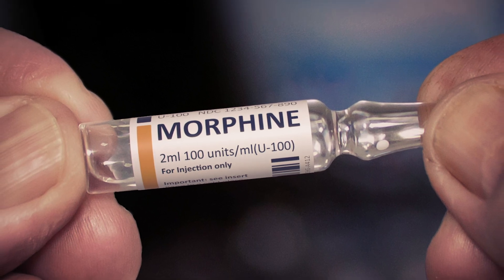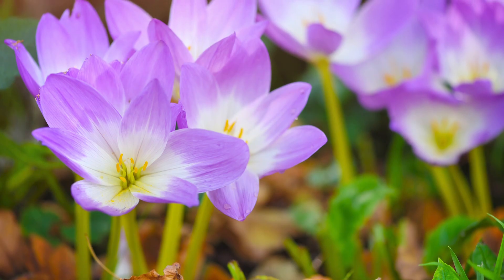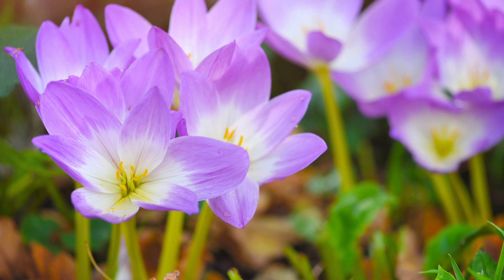I have my little chemical factories here. They're called plants. Plants produce a huge array of compounds, and historically our medicines came from plants — morphine isolated from the poppy, colchicine isolated from the crocus.